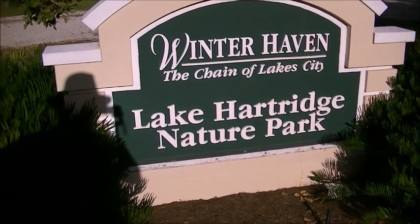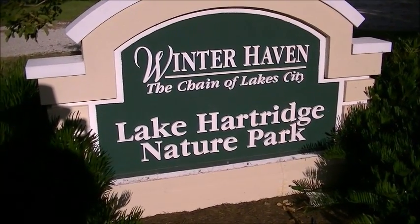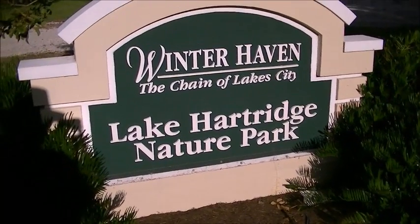This is the Lake Hartridge Nature Park. It's located in Winter Haven, Florida, I think next to Heavendale Boulevard.